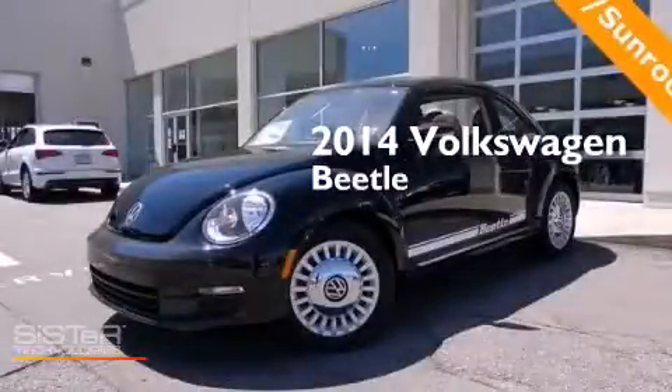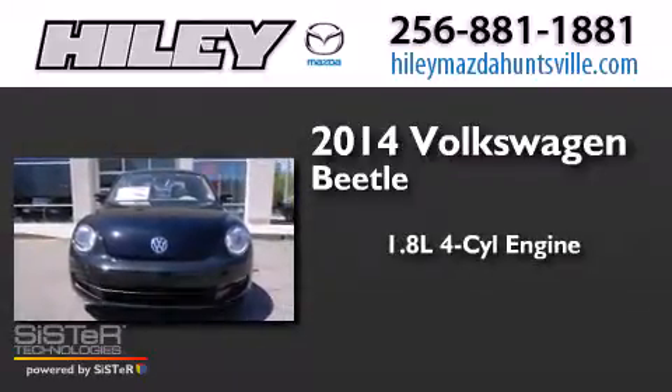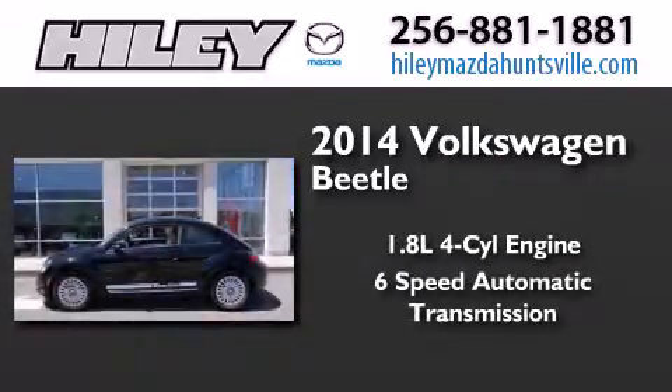This is a brand new 2014 Volkswagen Beetle. It has a 1.8-liter four-cylinder engine and a six-speed automatic transmission.